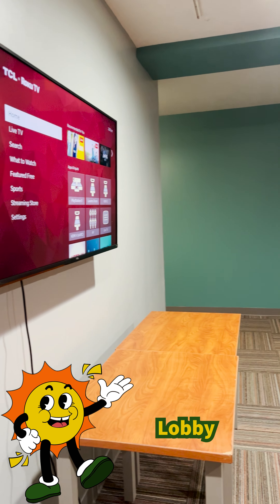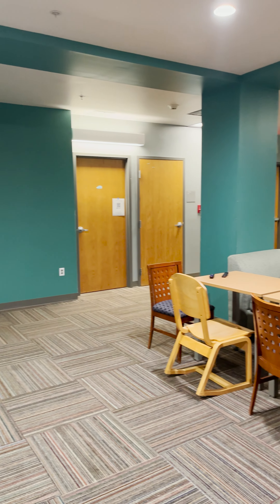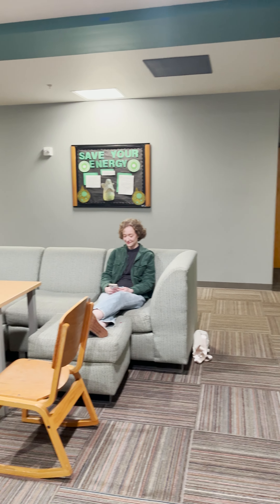Here's an example of our lobbies. With two on each side of the five floors of Nut, these are great places to get together with friends, and most lobbies even come with a television — perfect for binge watching with your friends.